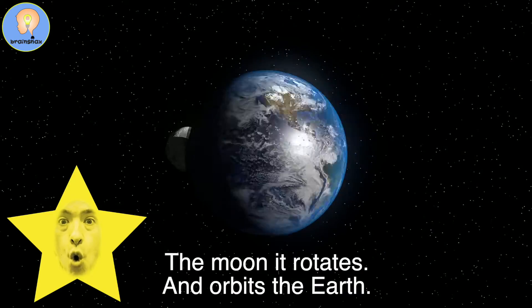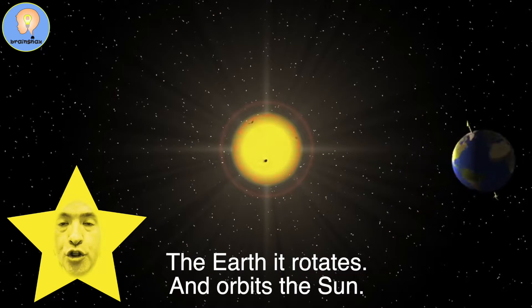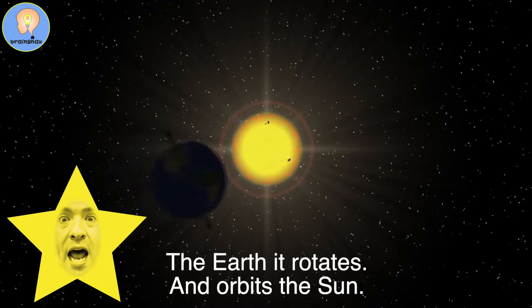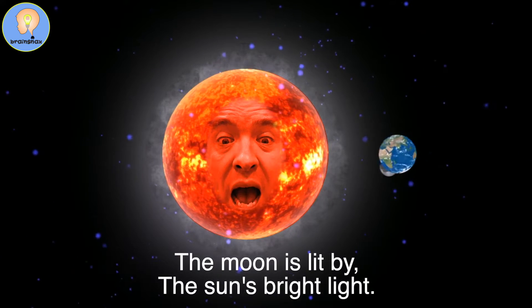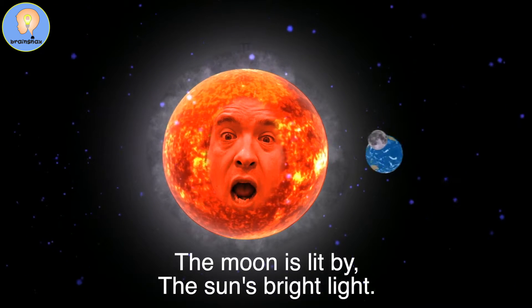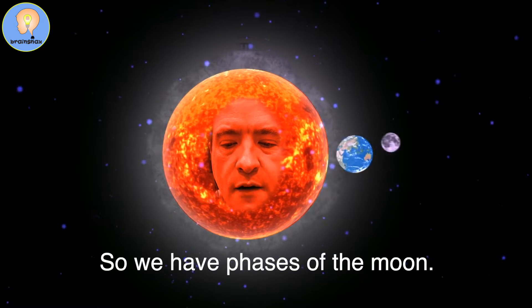The moon rotates and orbits the earth. The earth rotates and orbits the sun. The moon is lit by the sun's bright light. So we have phases of the moon.